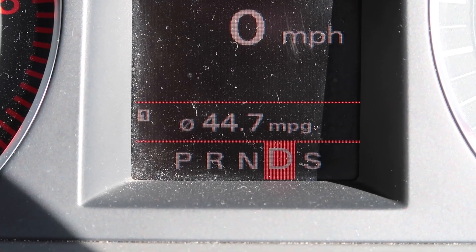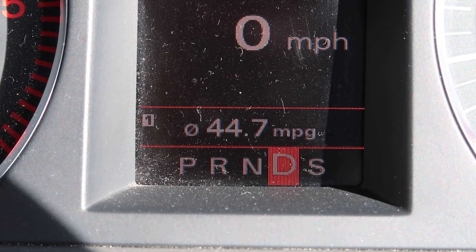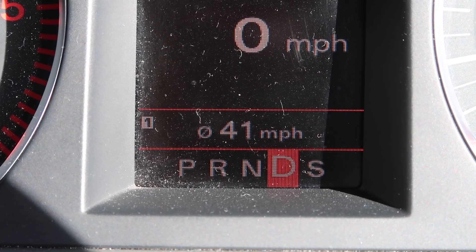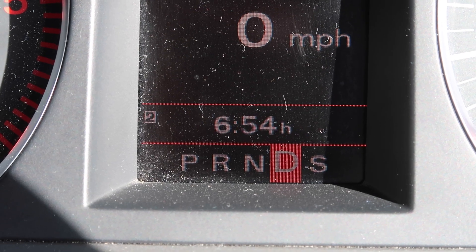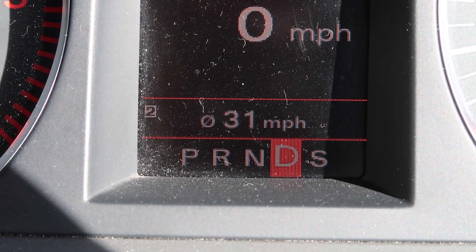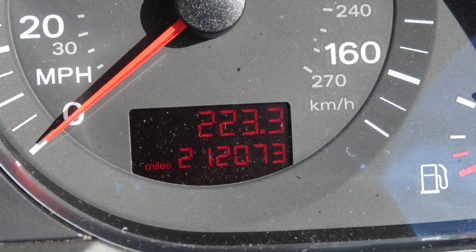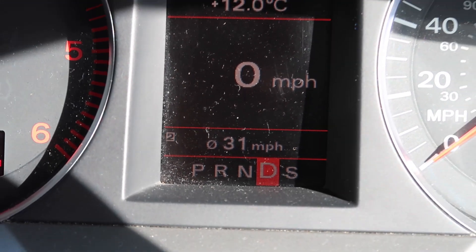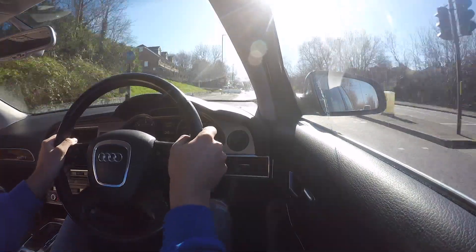Back from Essex and back into Surrey. I've done 44.7 MPG on that leg, though I did hit a bit more traffic on the way back. Average speed fell down to 40 miles per hour. On trip computer two, average MPG is now 39.1, average speed 31, and the total miles covered since I refuelled is 223.3 miles. After that, it was time to return home to sunny Worthing.